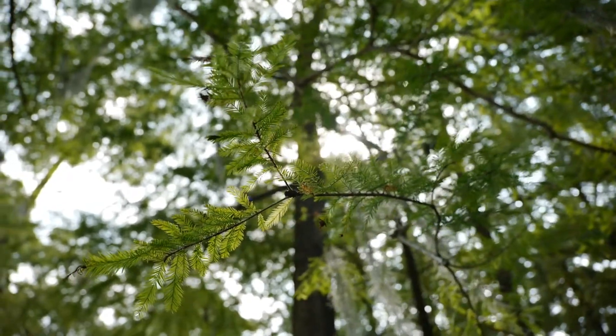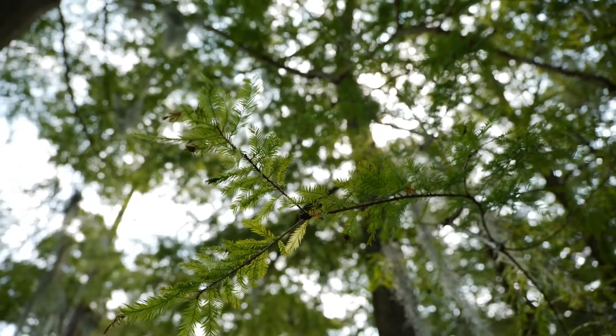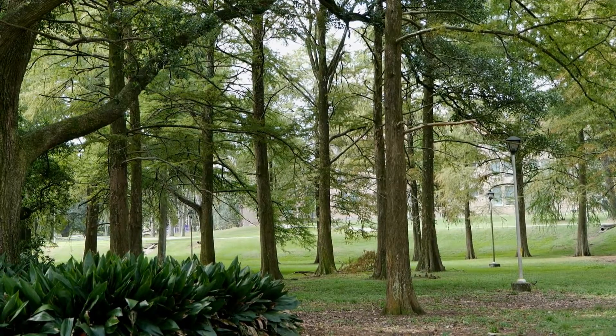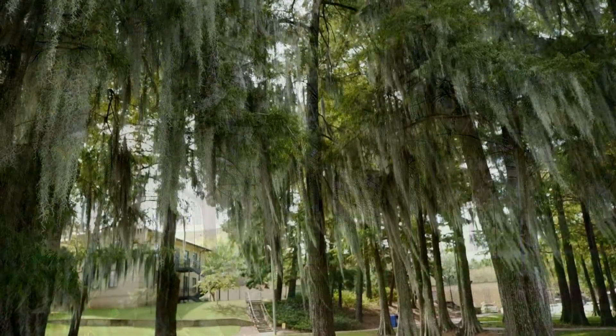These are deciduous trees, so they're going to drop their needles in the fall. Bald Cypress is actually one of the best fall color change trees that we have. When those needles fall to the ground they make an excellent mulch. You can use Bald Cypress along lakes to stabilize soil, which is a good feature for planting around ponds or lakes, and they make a beautiful shade tree for the lawn.